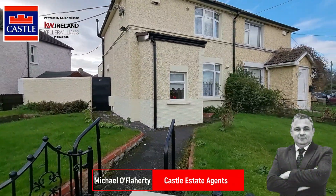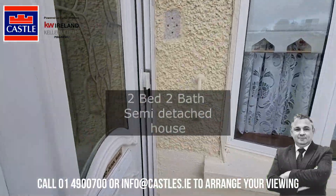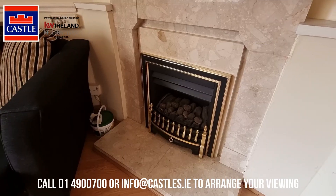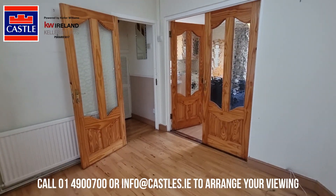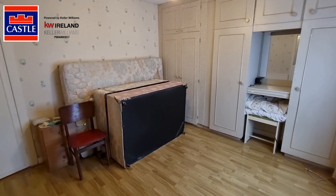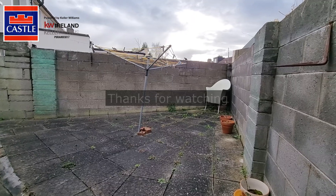Hi there, this is Michael here from Castle Estate Agents introducing you to the market number 412 Captains Road here in Crumlin, Dublin 12. This is a fantastic opportunity to purchase a semi-detached property in the heart of Crumlin right beside Crumlin Village. Come on in and have a look.